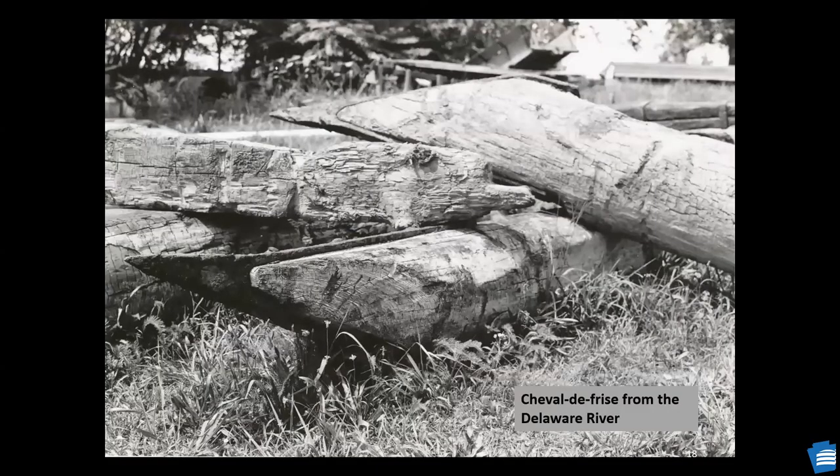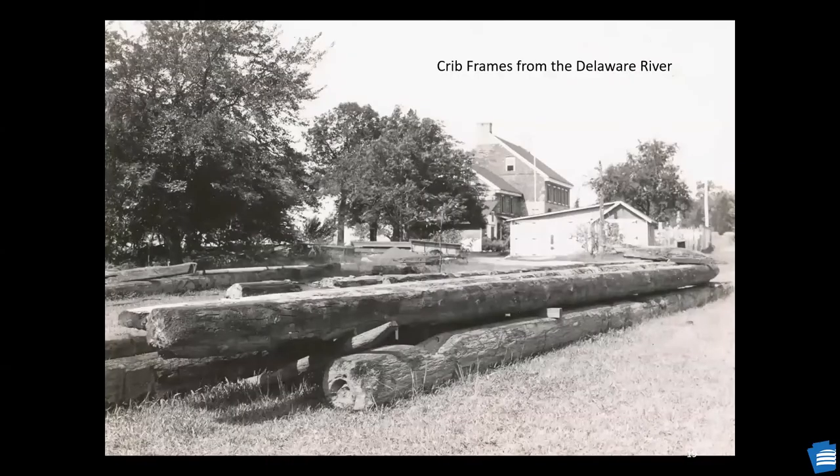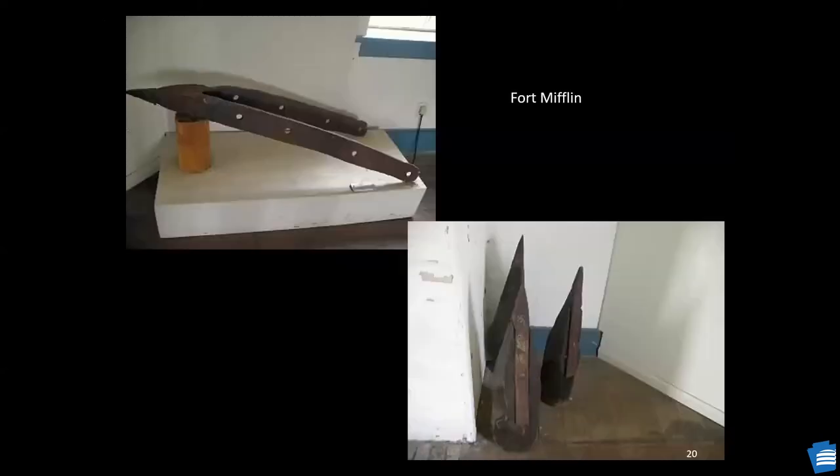Some examples of Cheveaux de Frise removed from the Delaware feature an angular notch on the wooden log — angled at the end before the metal tip is applied. These are some of the crib frames from the Delaware River, and some of the iron tips recovered that are on display at Fort Mifflin. These are rather large straps on the iron tips, and note the notching on the iron tip.